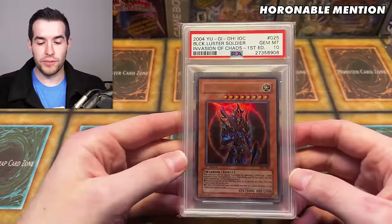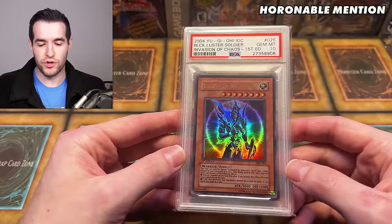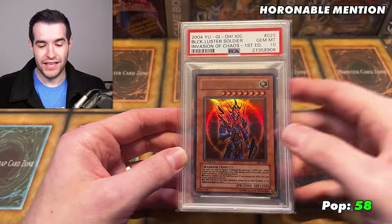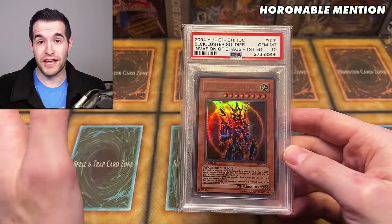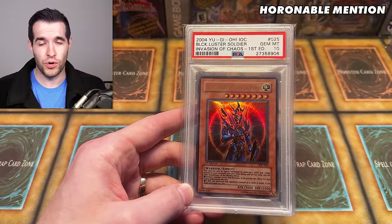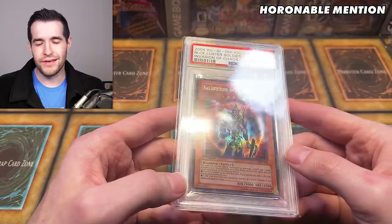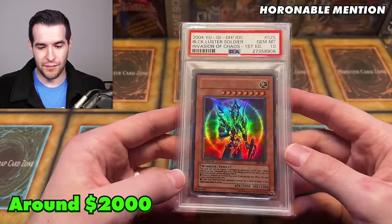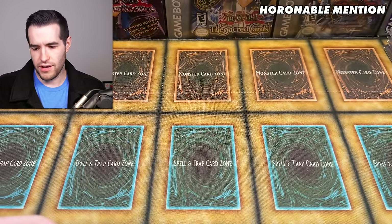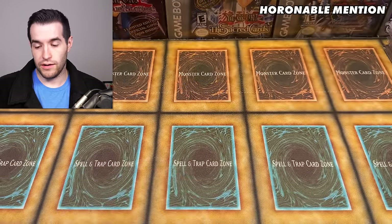Our final honorable mention is the Black Luster Soldier from Invasion of Chaos. This is a card that I always feel is too cheap for how hard it is getting out of Invasion of Chaos. The pop is not crazy — this is a pop 58, which is pretty low for a core set. Usually it's in the hundreds at least, so pop 58 is pretty amazing. There hasn't been a sale since mid-2023, and that was $2,000. There's one listed for $2,950 right now, so it's probably worth around $1,800 to $2,000. This is one I got in a trade — I did not pull it. We've pulled a lot of nice cards over the years. Let me know in the comments if you want to see a compilation of our best pulls.